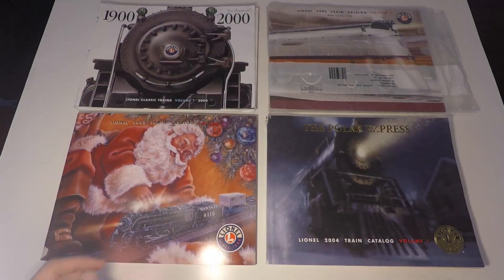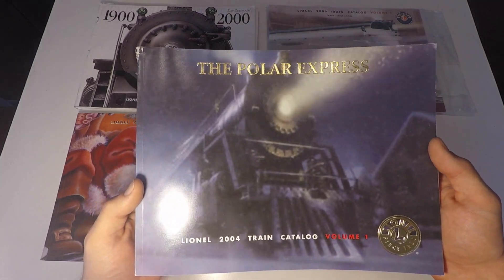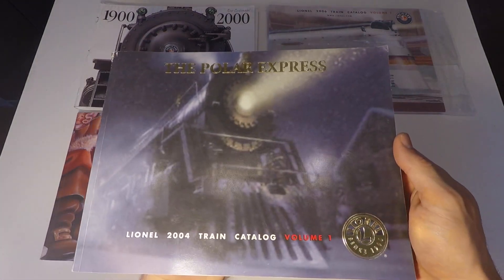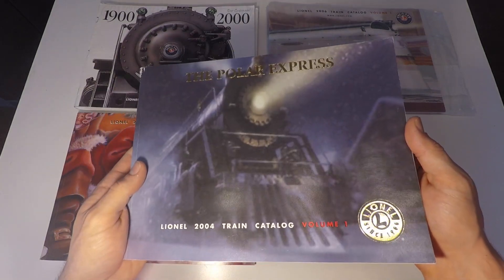I thought that looked pretty cool. And probably the best find of the day was this 2004 Lionel train catalog. What's so cool about this catalog is that this is the first year that Lionel announced they would be releasing the Polar Express.